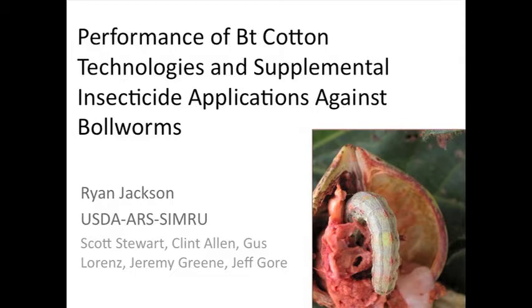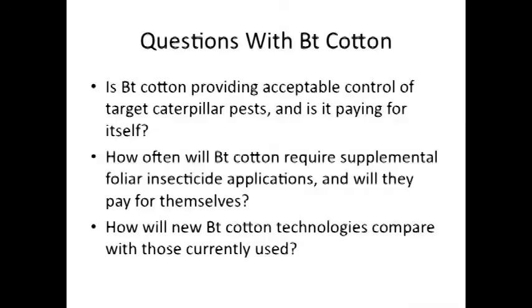When we talk about BT cotton and bollworms, there are a few questions that typically come to mind. Over the last couple of years we've been having some issues, so the first question is: what's going on with BT cotton? Am I still getting acceptable levels of caterpillar control with this technology? And since I'm paying for it up front, is it paying for itself in the field with the level of control that it's giving me?